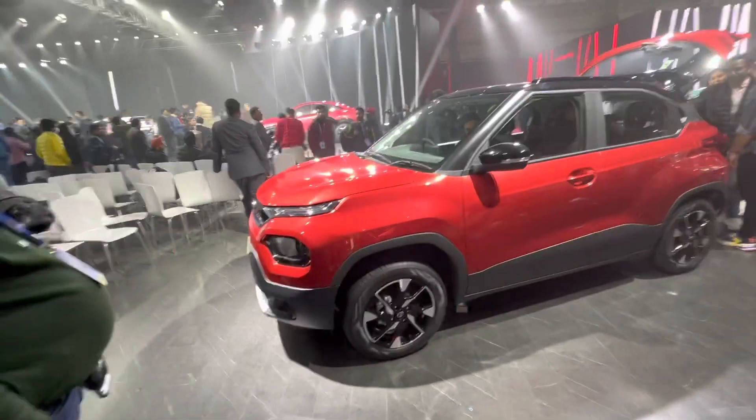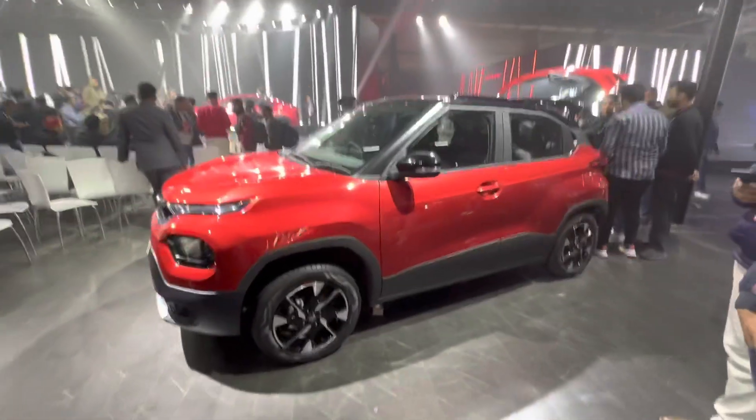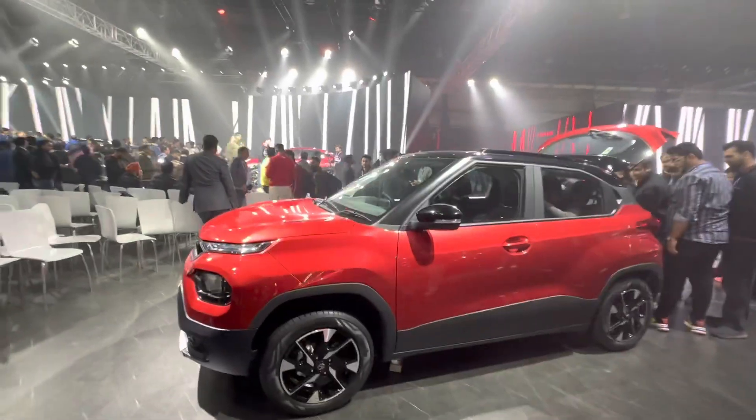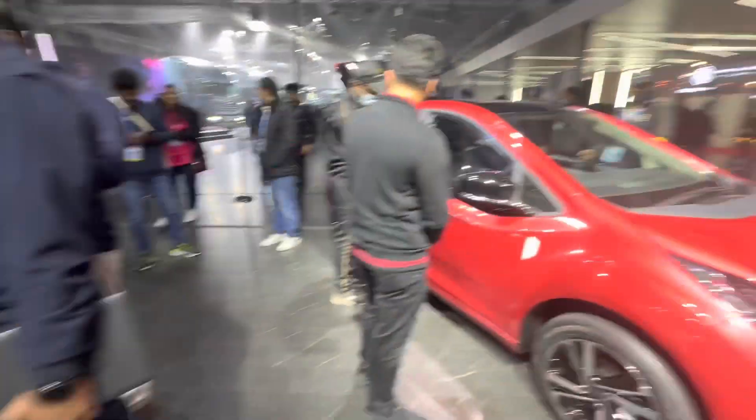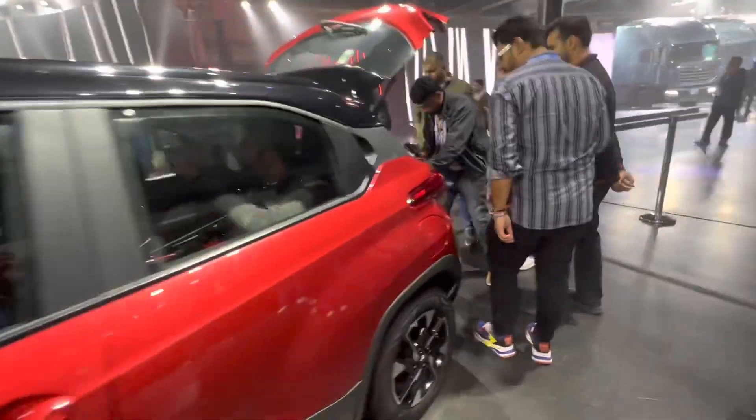The specs are what you'd expect. They both have that 1.2-litre Revotron petrol with about 72 horsepower and 95 newton meters, which the Tiago and the Tigor CNGs also have.